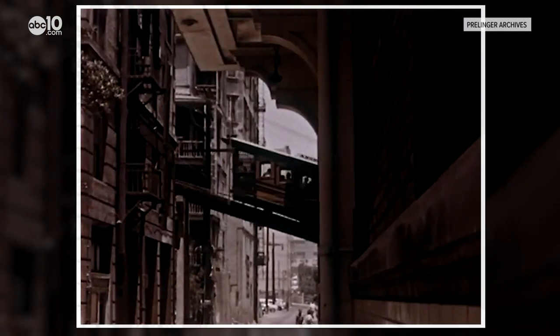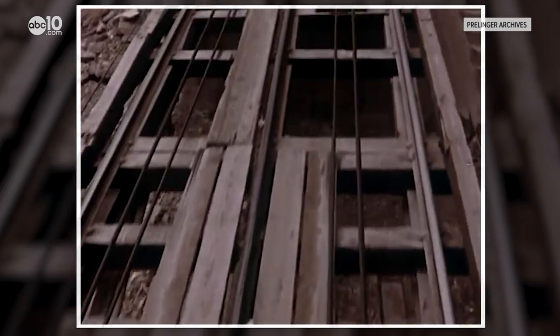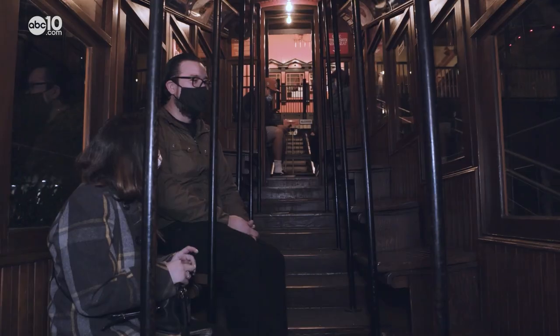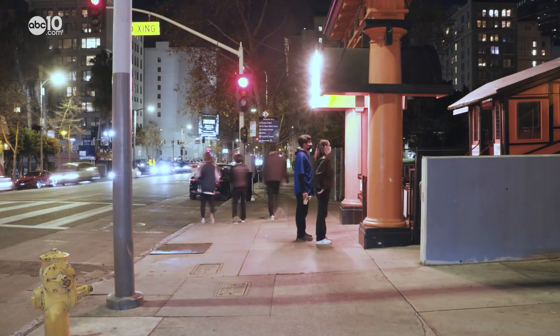Angel's Flight became a much-loved icon and ran from 1901 to 1969, when the city dismantled the railway to redesign Bunker Hill — promising locals they would rebuild the track in just a few years. A few years might mean three or four, but it took the city 27 years. Thanks to John and the Angel's Flight Railway Foundation, the tracks were reinstalled and reopened in 1996. Today they move around 2,000 passengers a day up and down the narrow tracks.